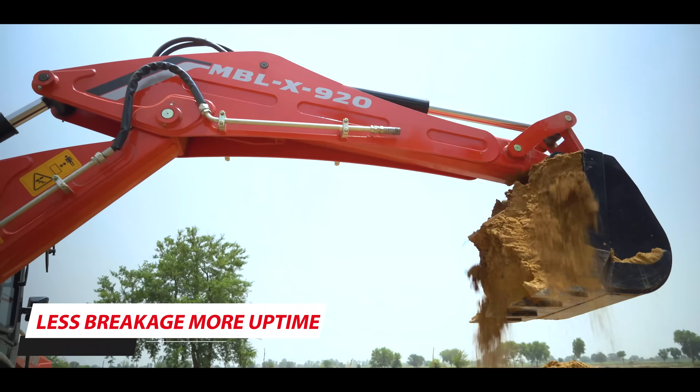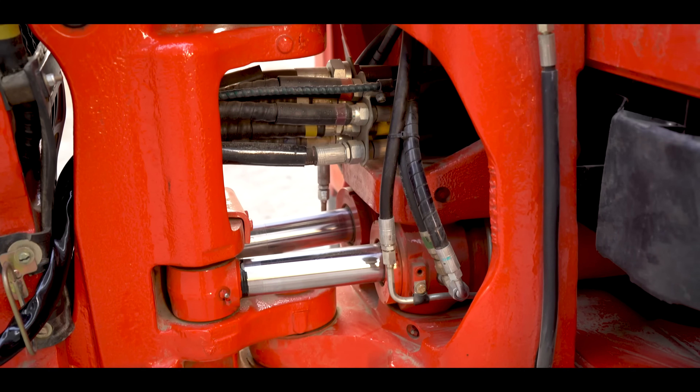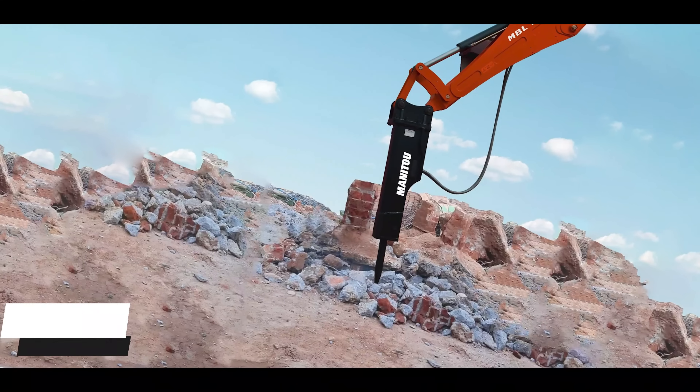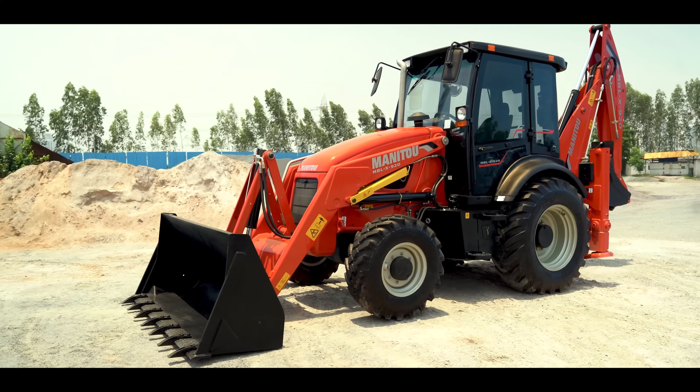All of this assures less breakage and more uptime. You also have an option with the butterfly-type stabilizer called the center mount variant. Added option of hydraulic attachments such as the rock breaker and extending dipper makes the machine highly versatile.